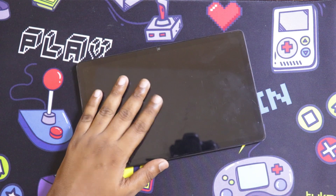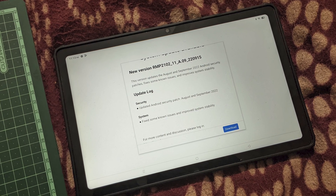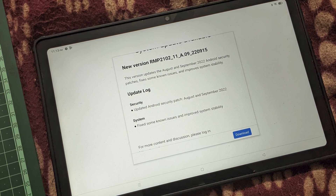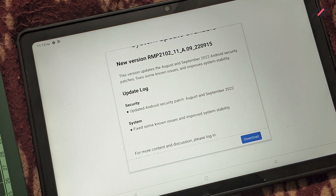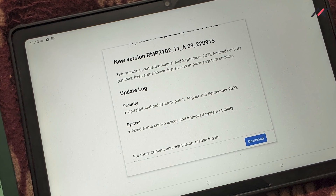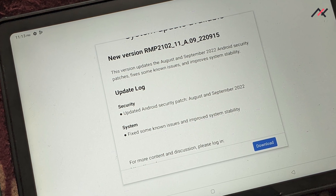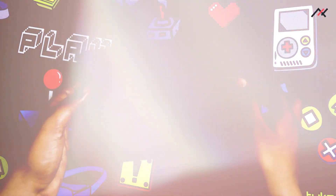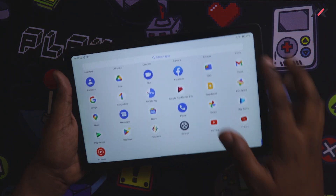Yesterday we received an update which is version 8 or 9.0. I already took a photo which you can see now. That update consists of August and September security patches — they have fixed some known issues as listed in the changelog, and they have improved stability and garbage collection.